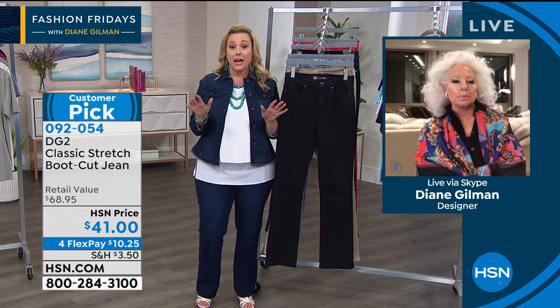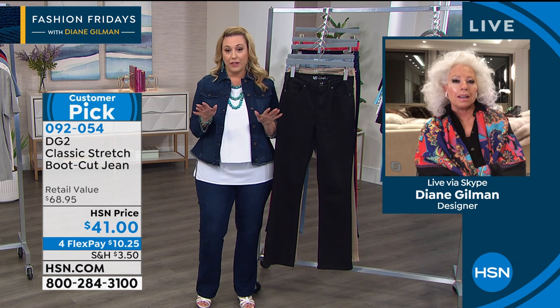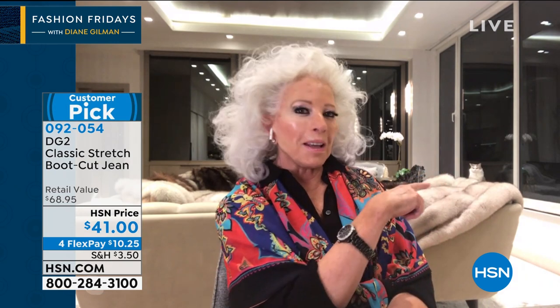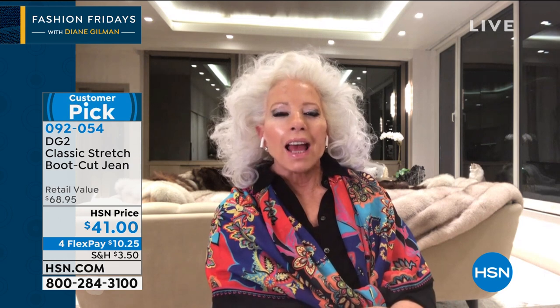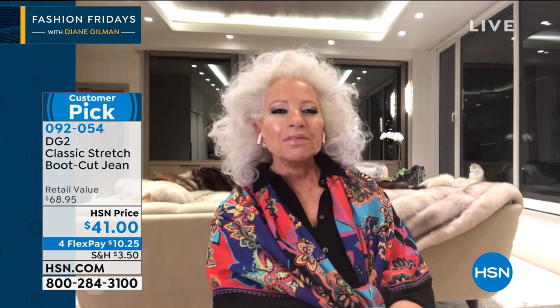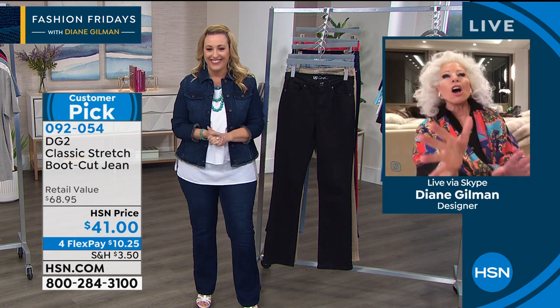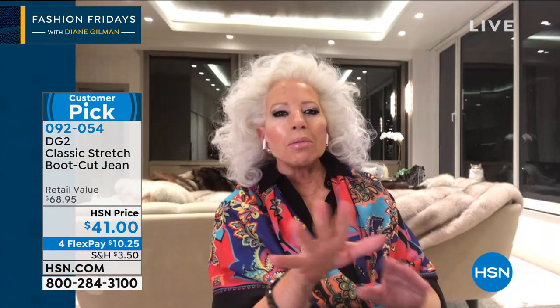By the way, Diane — for the very first time on television, I can see a cat over your shoulder! They are very shy. Oh, Mr. Fuzzy! Is that the famous Mr. Fuzzy? That is the infamous and famous Mr. Fuzzy. I always want to see the cats and you can't make them appear — so that was the first time! They rule the house.